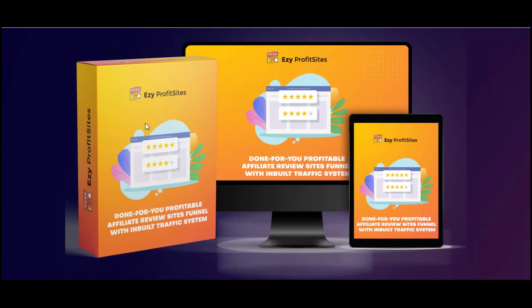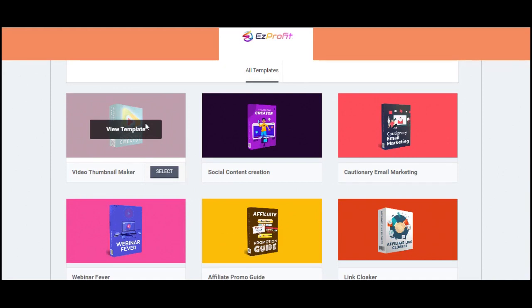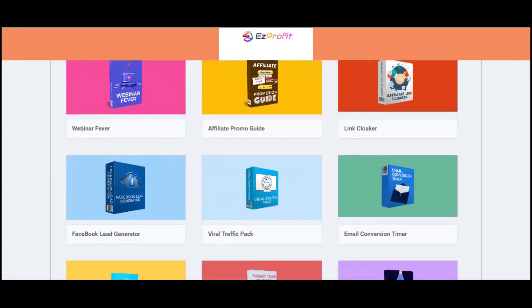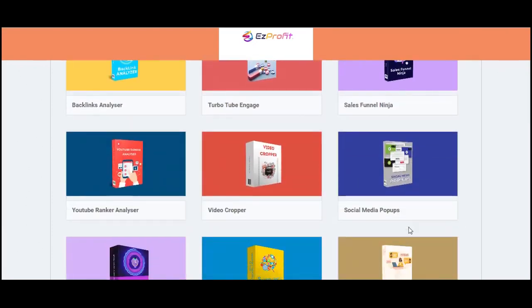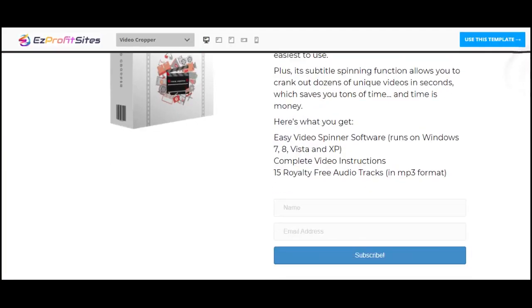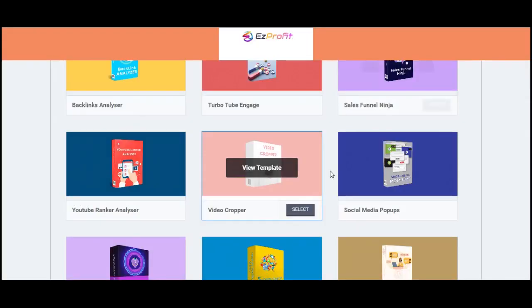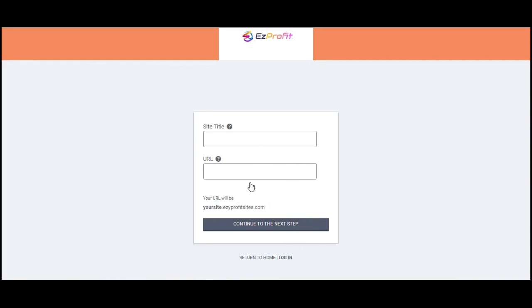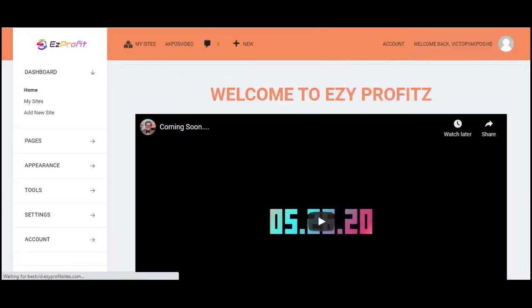That's exactly what we've set up inside Easy Profit Sites. Once you get access, you can view any of our templates. If a template appeals to you, scroll down, review everything, then hit 'Use This Template.' Go ahead and set up your site, add your URL, and once you're done setting up your site you'll be launched into the dashboard.